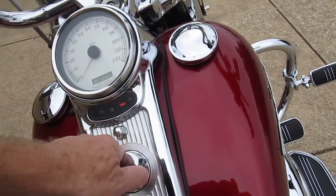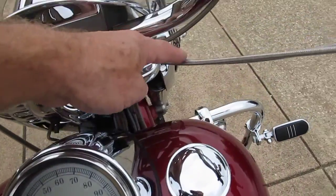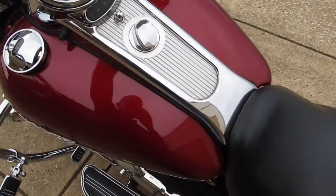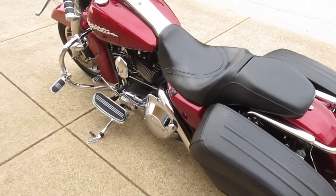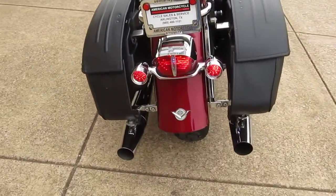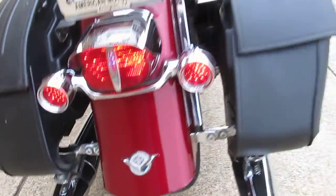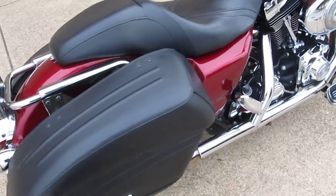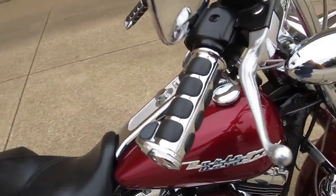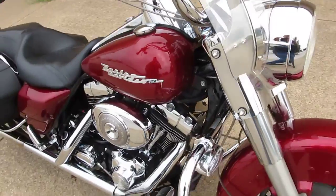It's a fuel injected bike — actually it's 21,144 miles. Got steel braided cables. Let's pop it off and give it a listen. Really has a nice sound to it with those Thunder mufflers on it.